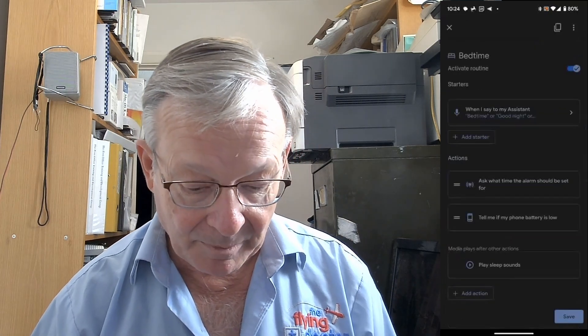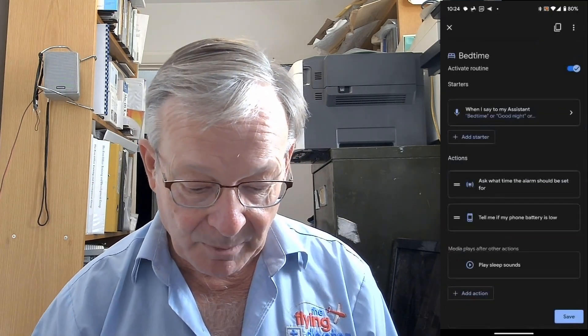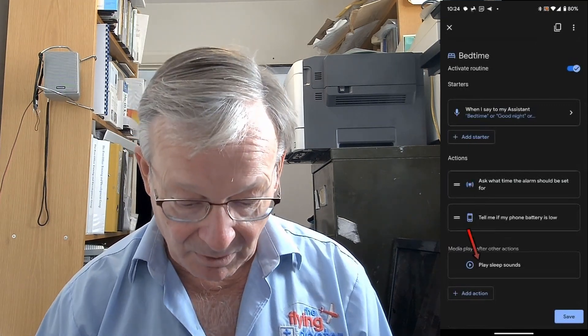If we look at the Bedtime routine, for example — when I say 'bedtime' or 'good night', it will ask me what time I want the alarm set for in the morning, tell me if my phone battery is low so I know if I need to charge it, and finally it'll play some sleep sounds. You can see there's a routine there and it's actually activated.